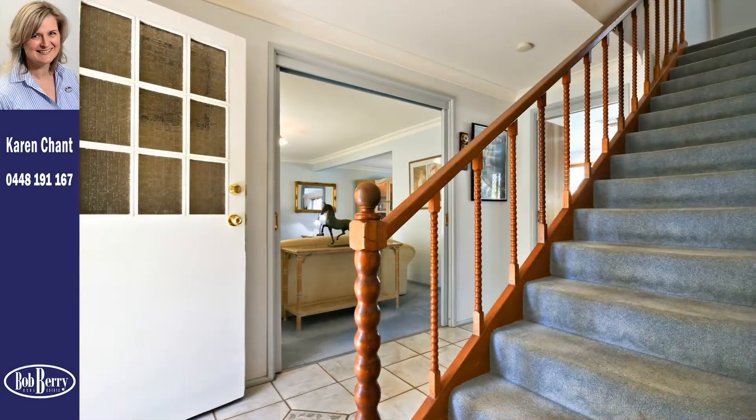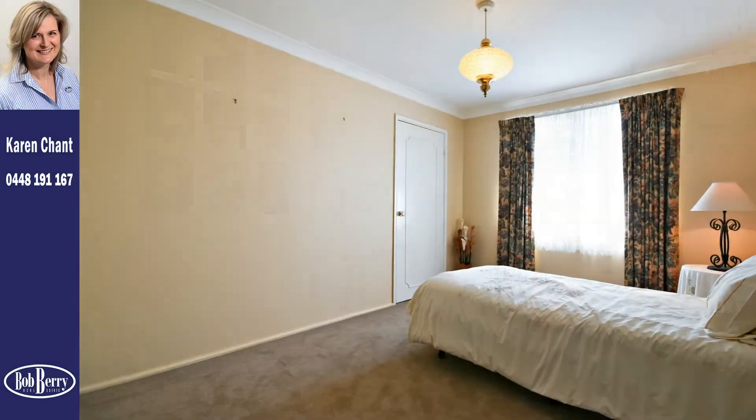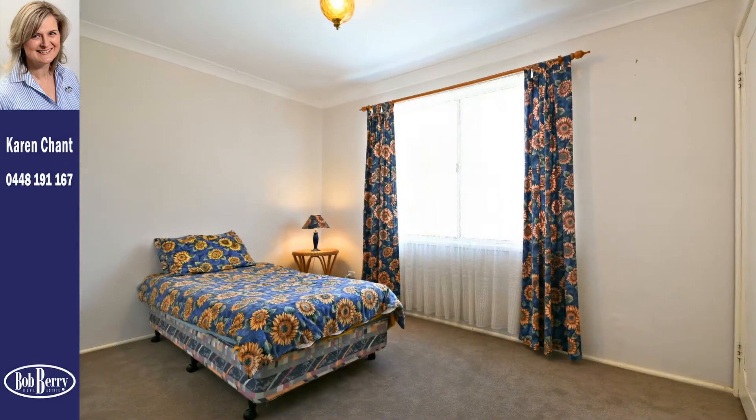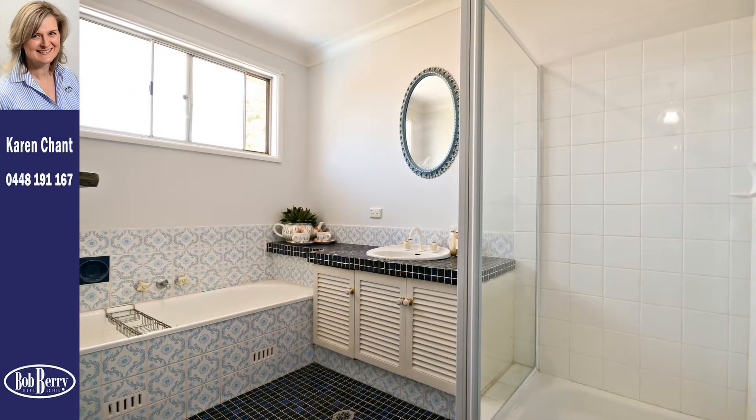Privacy is assured in the upstairs level with a carpeted staircase with timber balustrade leading to four spacious bedrooms featuring large built-in wardrobes, a family bathroom with separate toilet and a massive walk-in storage cupboard.